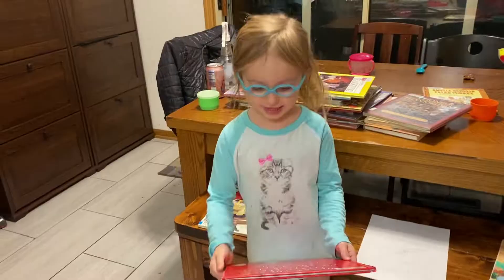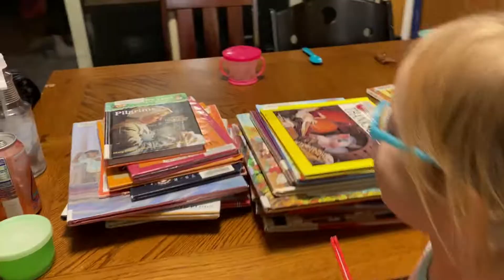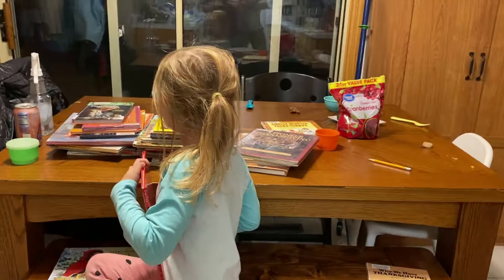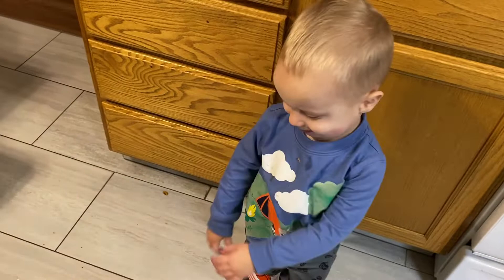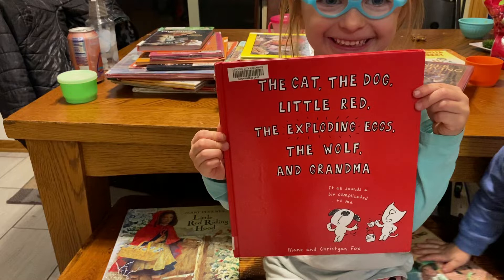So while this cooks — Genevieve, come here. How old are you? Five. What grade are you in? As you can see, we just got out some Thanksgiving books — and that's not even all of them. Genevieve, it was really hard to decide. This is one that she really likes. What's it called? The Cat, the Dog, Little Red, the Exploding Eggs.